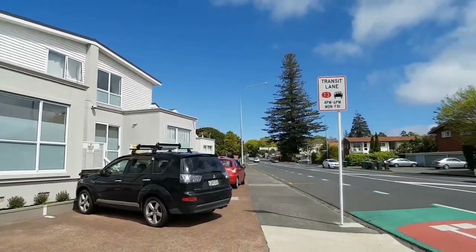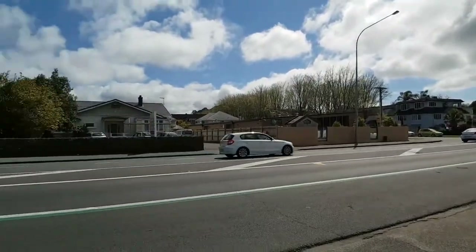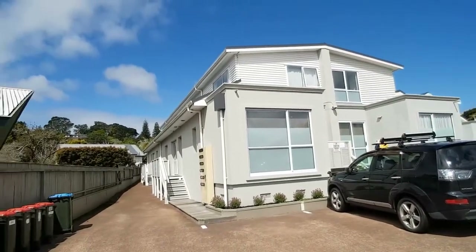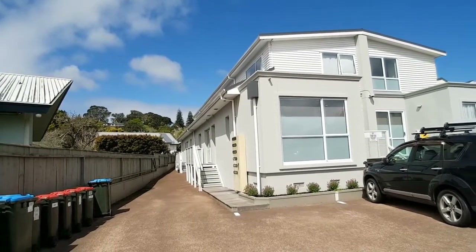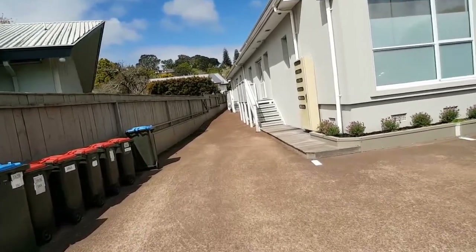Hello, we're here today on Manukau Road to have a look at this lovely little one-bedroom apartment. The one-bedroom, one-bathroom, open kitchen living — beautiful modern complex this one.